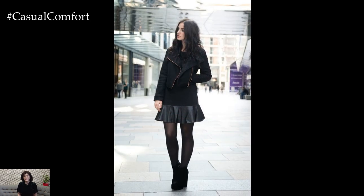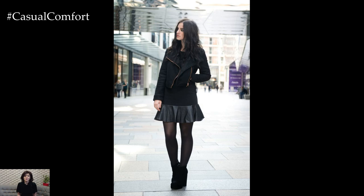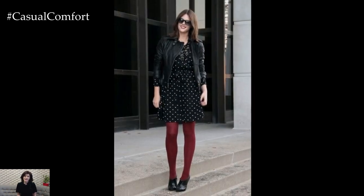Whether you're dressing for a casual day out or a more formal event, incorporating tights into your outfit adds warmth, coverage, and a touch of sophistication.